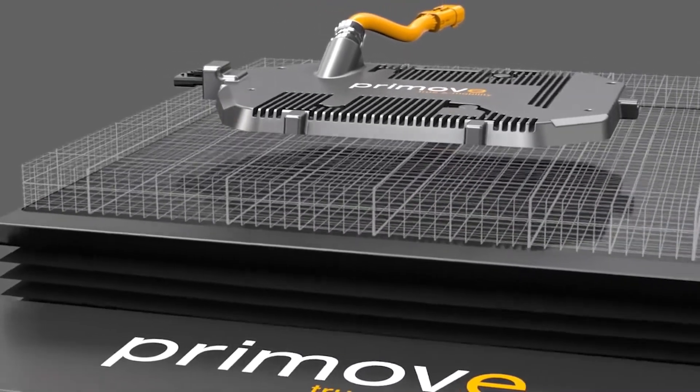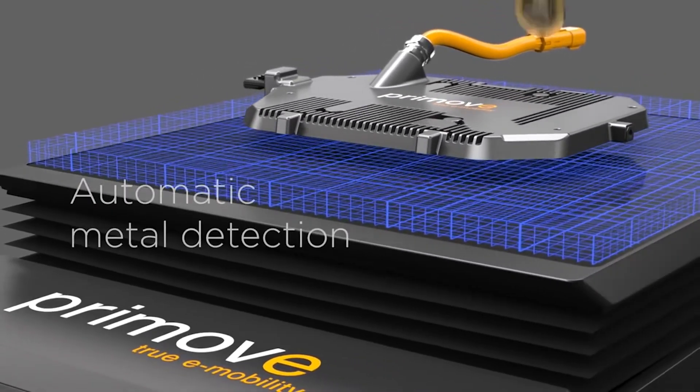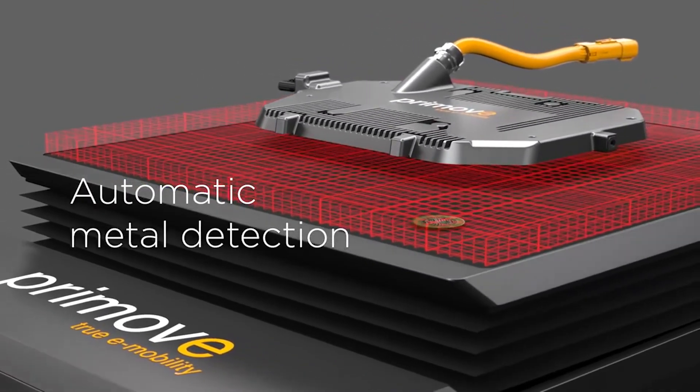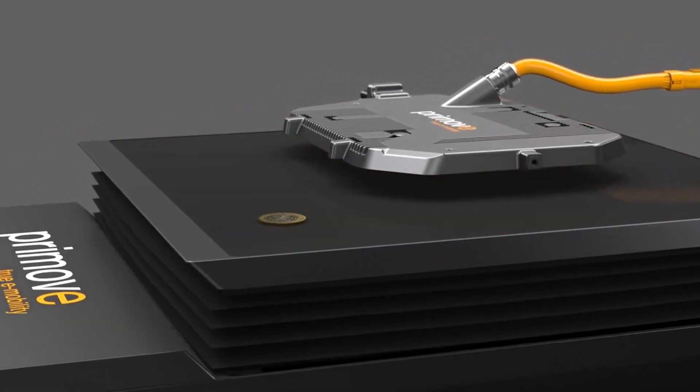During the charging process, clearance is monitored by high-precision metal detection. This identifies any object that may heat up due to the induction field and reliably interrupts the charging process when applicable.